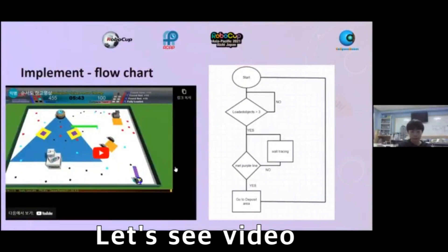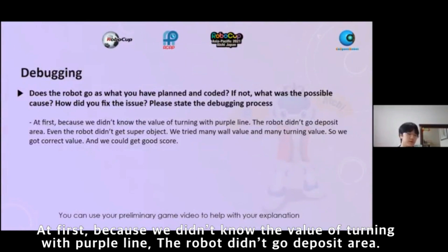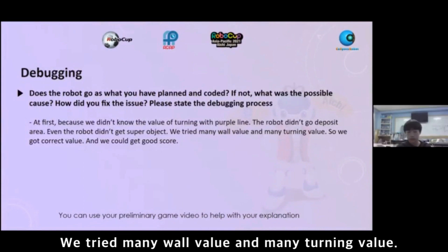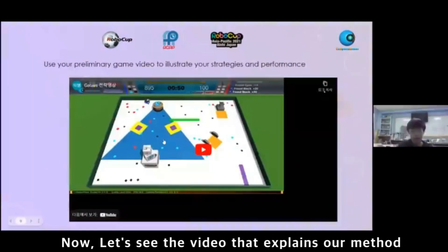Let's see this video. Let's explain our method.